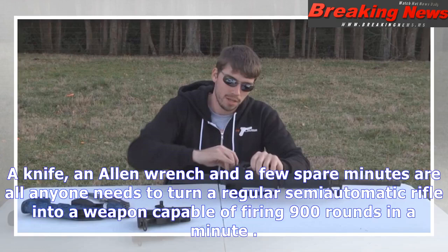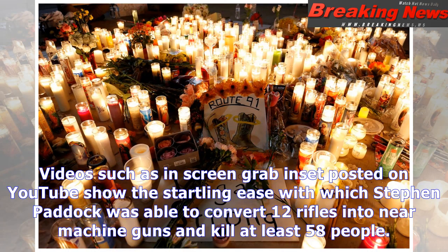A knife, an Allen wrench, and a few spare minutes are all anyone needs to turn a regular semi-automatic rifle into a weapon capable of firing 900 rounds in a minute. Videos such as the screen grab posted on YouTube show the startling ease with which Steven Paddock was able to convert 12 rifles into near machine guns and kill at least 58 people.